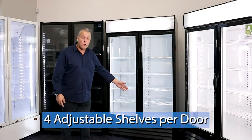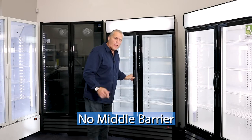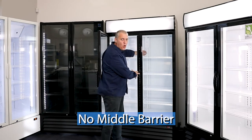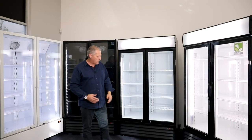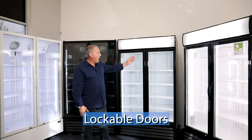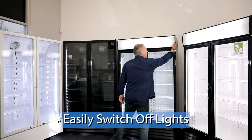Each unit comes with four adjustable shelves behind each door. And with no middle barrier, that means your large trays can go right through the unit from one side to the other. All units come with lockable doors and the interior lights and light boxes are easily switched off on each unit.